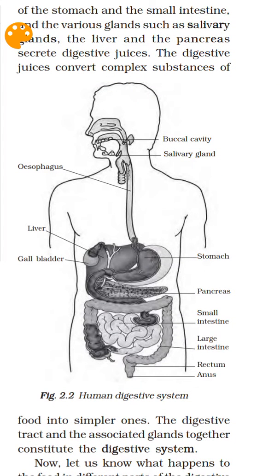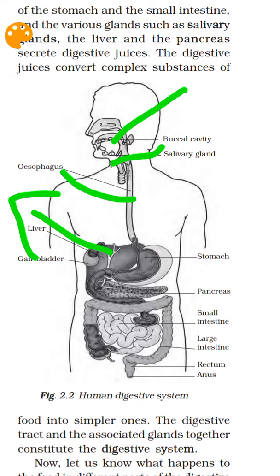Here is the first part — the buccal cavity. The salivary gland secretes saliva here. The liver is the largest internal gland of our body; it secretes bile juice. The largest external gland of our body is the skin. Here is the stomach. There is the pancreatic juice, the gallbladder, and the bile juice.